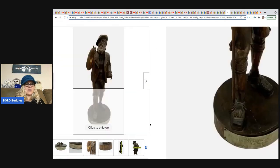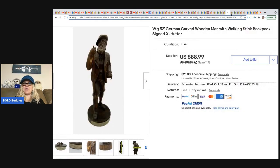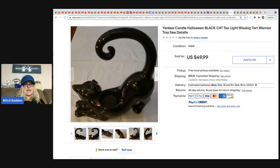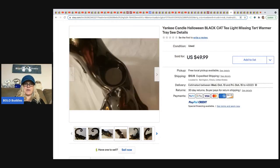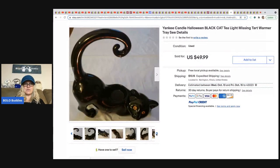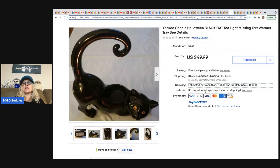From It's All Goods: a black cat Halloween tart warmer. She didn't get back to me in time so I don't know where she got it or what she paid, but she sold it for $49.99 plus shipping — not marked through so I'm guessing she got full asking price.